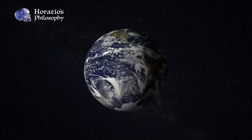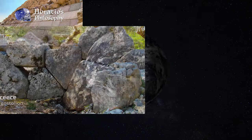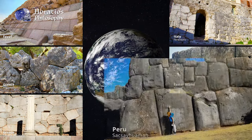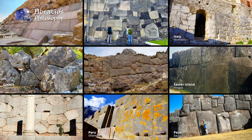All around the world, on every continent except for Antarctica, there exists examples of ancient stonework which exhibit the same construction technique, whereby individual stone blocks are oddly shaped, incredibly large, and held together by their construction alone.